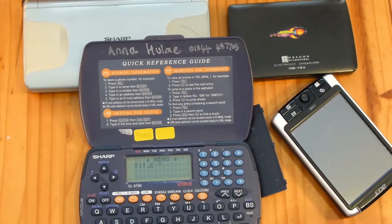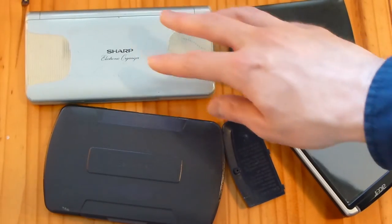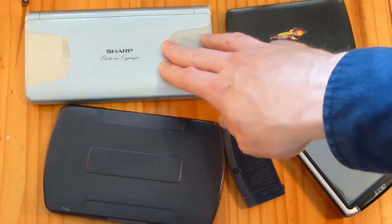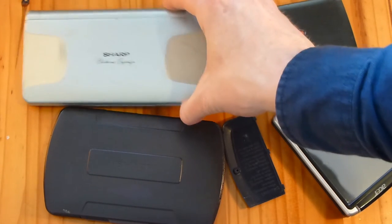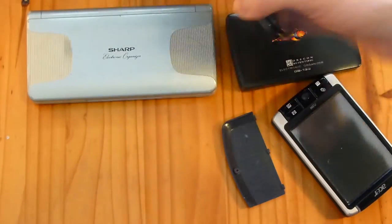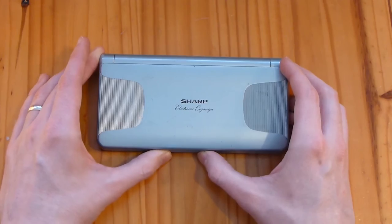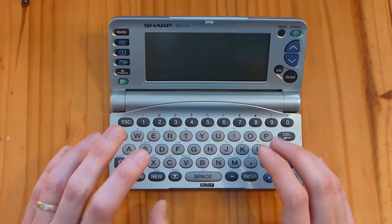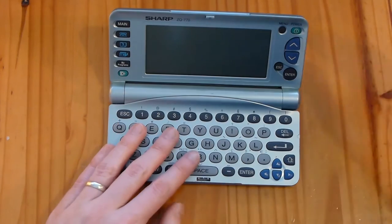I sold this to my sister when I got a newer one, but I somehow ended up with it again. My dad got this Sharp organiser which he had for quite a while, and when he moved on to a PDA or something he gave it to me. Unfortunately I actually broke the original one at school - dropped it and it smashed in half - so then I bought this one off eBay. This is my favourite organiser, so I'm excited to show you this. It's more like a mini laptop, I'd say - it just looks great.